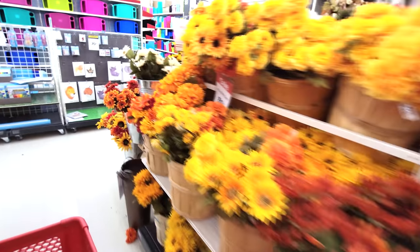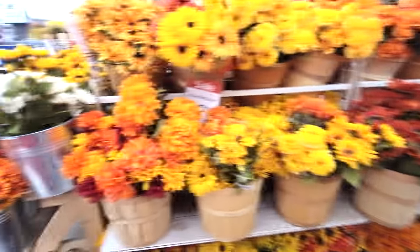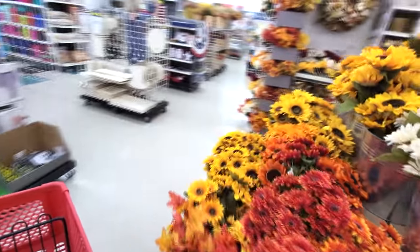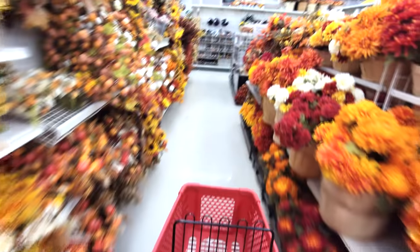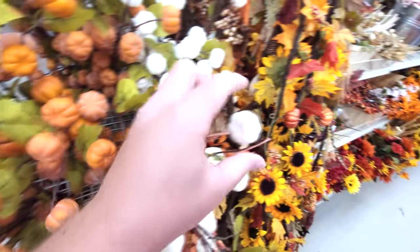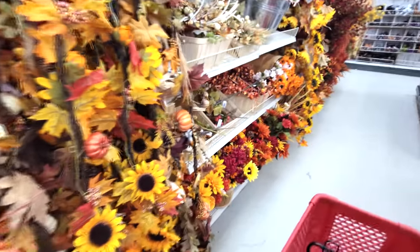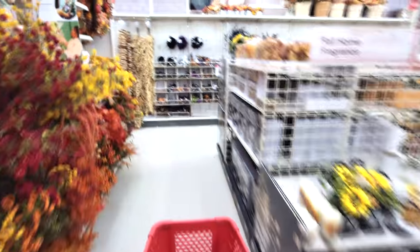Lots of fall colored flowers and stuff here. Let's keep on moving. More fall colored flowers and stuff. Look at the little pumpkins - orange and white pumpkins. Sparkly pumpkin. Let's keep on moving and see what else we can find here.